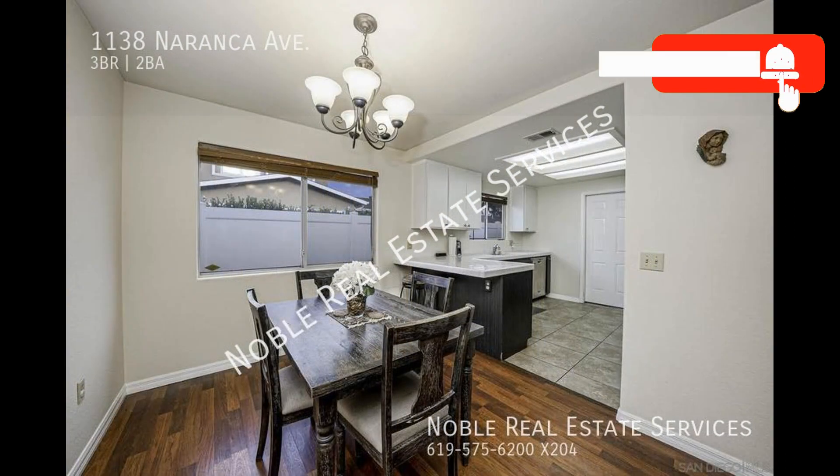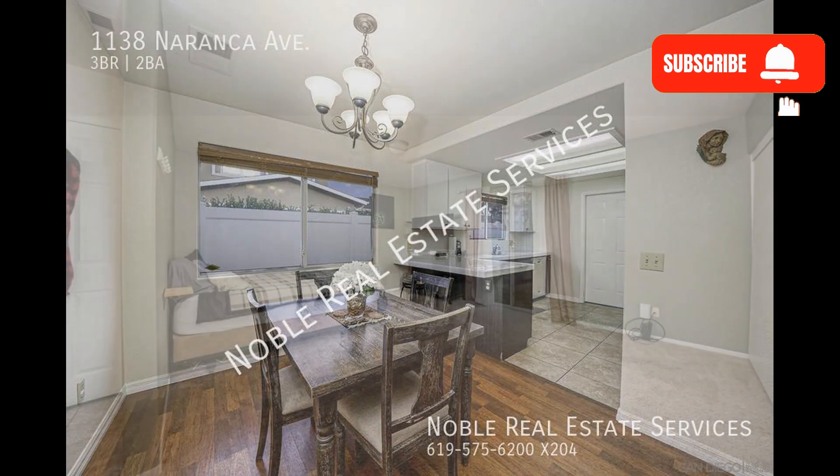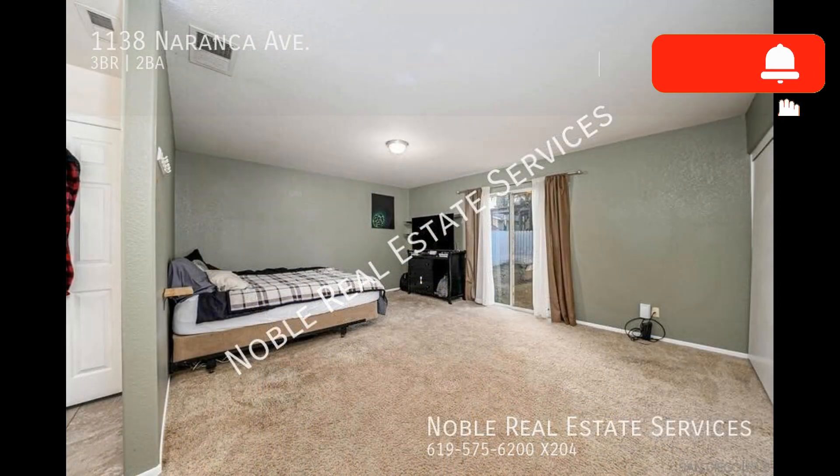This home comes with air conditioning, forced heating, washer and dryer connections, a two-car garage, and a low-maintenance backyard.